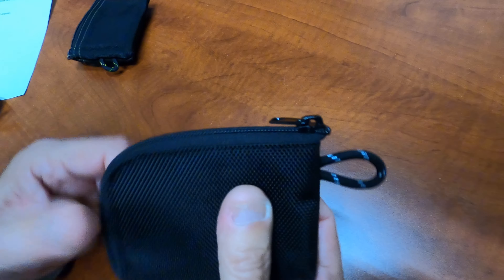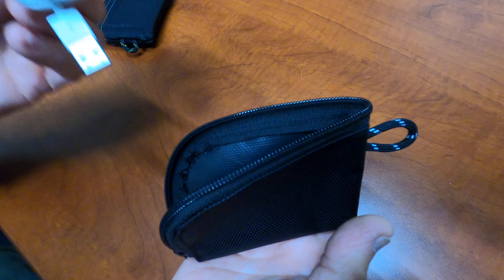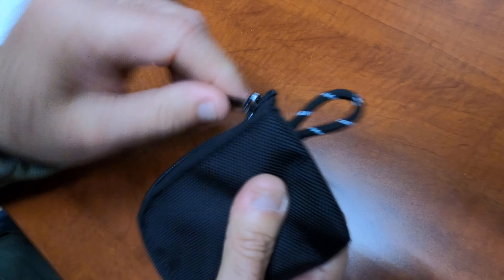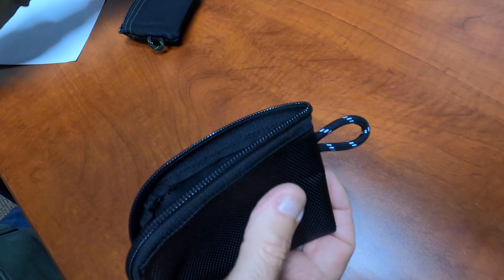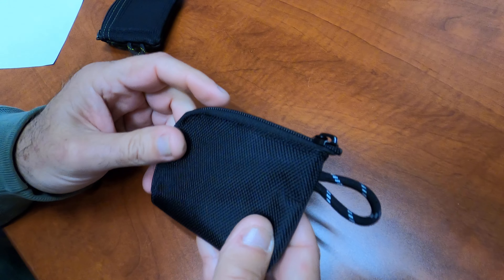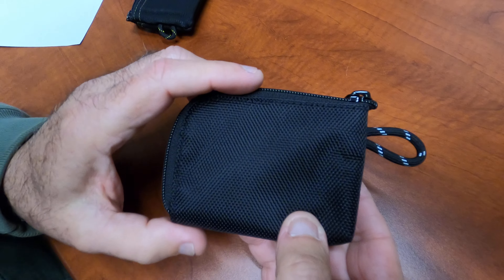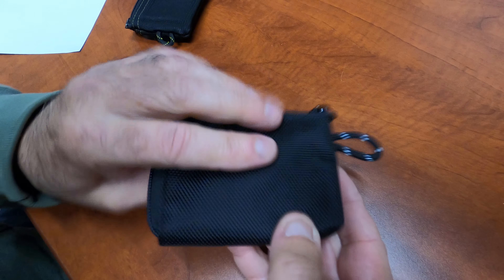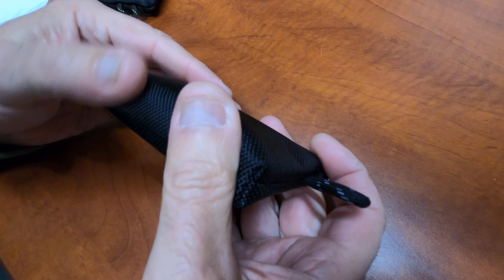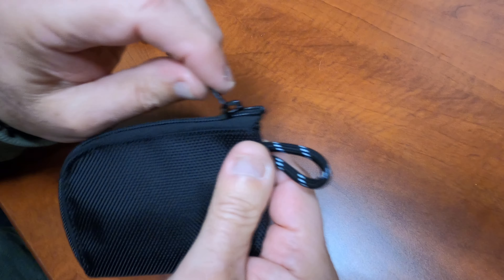Another use for this: cables. I've got my phone cable in there and it goes right in your backpack. Let's look at the dimensions here - it's 3.5 inches long and 2.75 inches across, and the girth at the base is about a half an inch. But if you wanted to stuff it, you could - it's definitely stuffable.